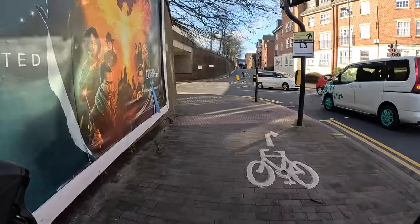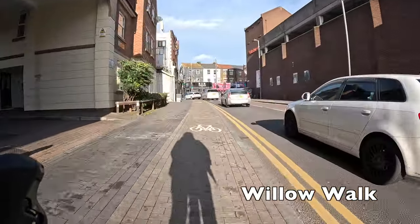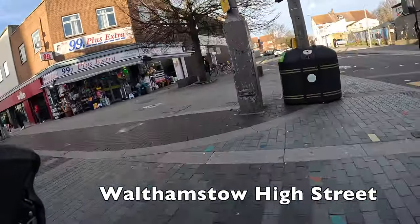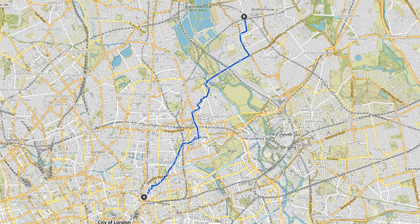Now go left here and then we're going to use this Toucan crossing — which has cycle symbols on it showing that you're allowed to cycle — to get onto this slightly narrow protected cycle lane. And just coming up here is Walthamstow High Street, which is our final destination. So we've made it all the way from Shoreditch High Street to Walthamstow High Street, and it's been a really fantastic route. You can see from the map that it's incredibly direct — we've made very few compromises in terms of where we want to go, and it's been a really pleasant ride with quiet streets and protected lanes the whole way, with lots of really interesting things to see along the way.